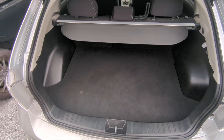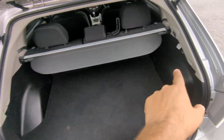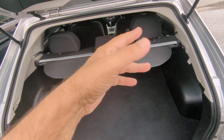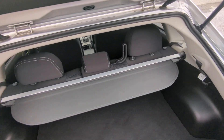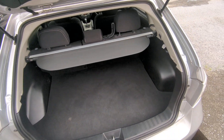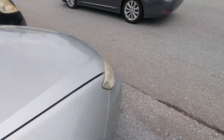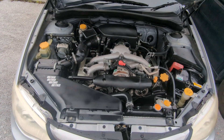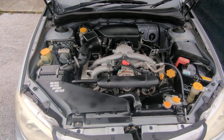In the rear cargo space you have a privacy cover that extends out and tucks in there. If you need to haul stuff, pull up on those tabs and the rear seats will lay down flat, giving you the whole space open. Up front this is a 1.5-liter boxer engine — nice and clean.